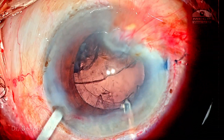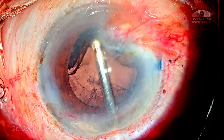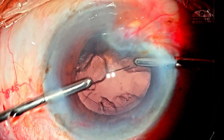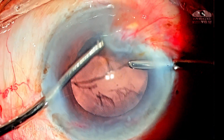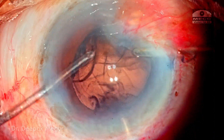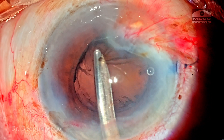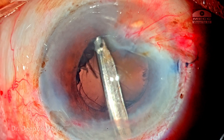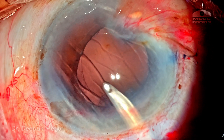I come out, irrigate a little to detach the corticocapsular adhesions, making cortex aspiration easier. Switching back to bimanual, I aspirate some cortex, but realize that with higher pressure it becomes more difficult. So I use a Simcoe cannula through the main wound where pressure is not very high, allowing me to hold the cortex and strip it circumferentially in a controlled way.